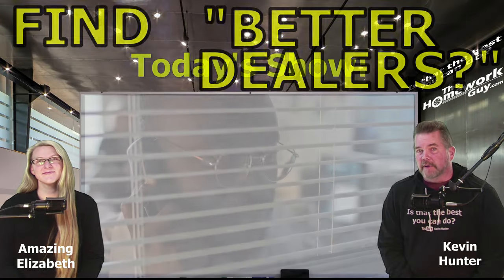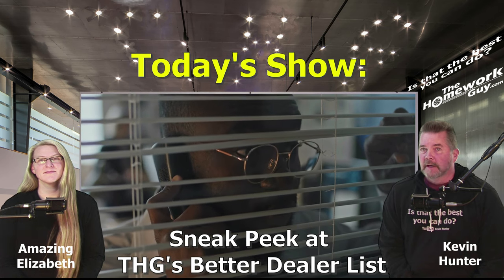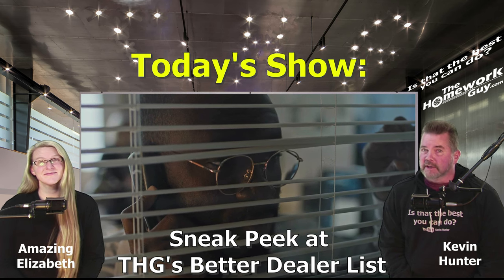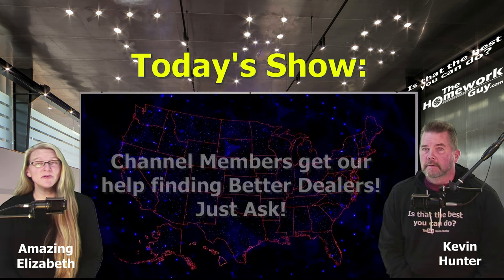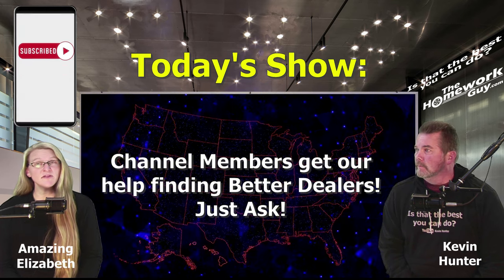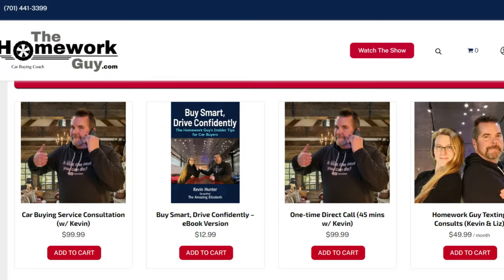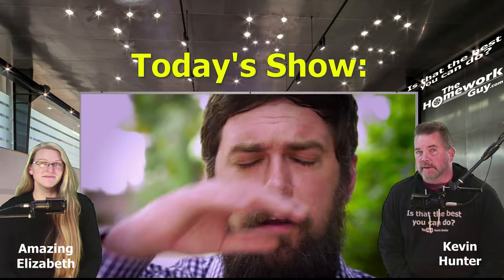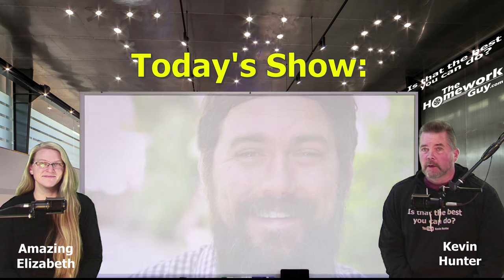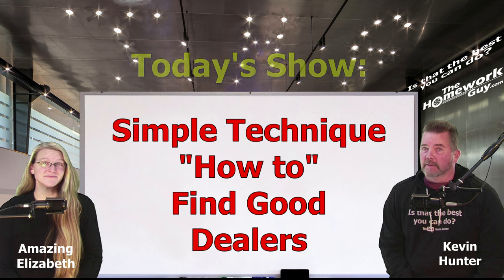At the end of today's show, we'll share the names of several dealers we've already identified as better dealers — some from our own direct experiences, and some from good experiences of car buyers just like you in our viewing audience. For several years, we've been building successful relationships with better dealers around the country. Using this evaluation method that we'll share with you today, we've referred car buyers to these better dealers and had many great outcomes. It's actually easier than you'd expect, and there's a relatively simple technique we'll lay out for you that we've used to make these good relationships happen with various better dealers around the U.S.